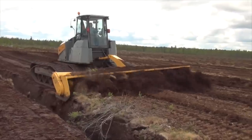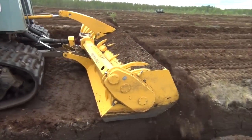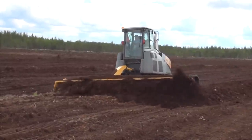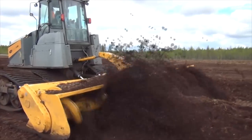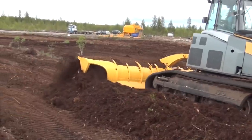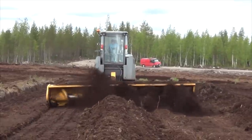Beyond its impressive performance, the MERI RT600TT is also designed with operator safety in mind. Its advanced controls and safety features reduce the risk of workplace accidents, making it not only a powerful tool, but also a safe one. The MERI RT600TT heavy-duty auger truly exemplifies the fusion of power, efficiency and safety in construction equipment.